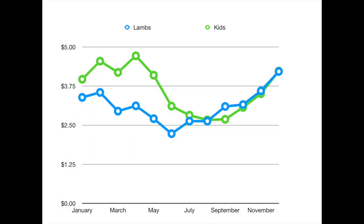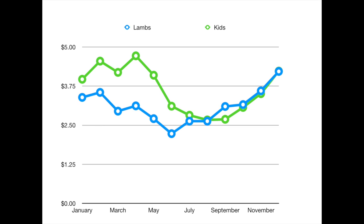Generally speaking, prices are going to be lower in the summertime and higher in the wintertime. A lot of that has to do with the Christmas and Easter holidays and other factors tied into that. Generally speaking, prices are going to be lowest in June, July, and August, and they're going to be highest in December, January, and February. You can look at market reports and get some idea of the trend that takes place there.